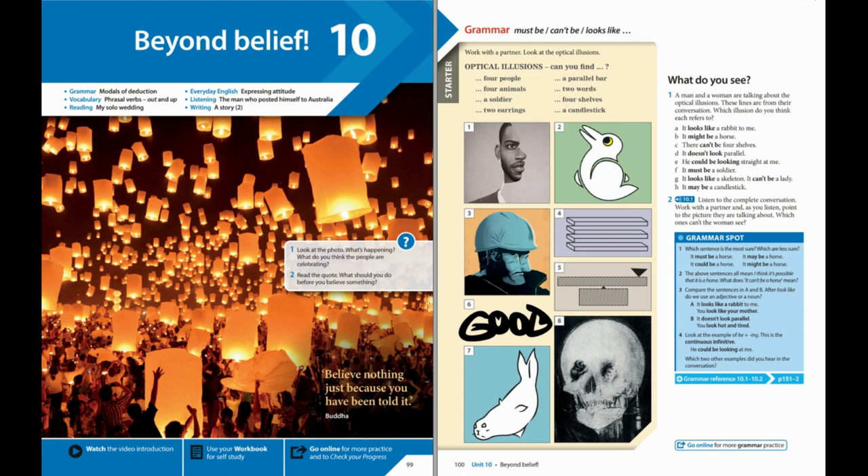I can see two rabbits. Two? No. That one isn't a rabbit. It looks like a rabbit to me. It's got big ears. No, no. Those are horse's ears.